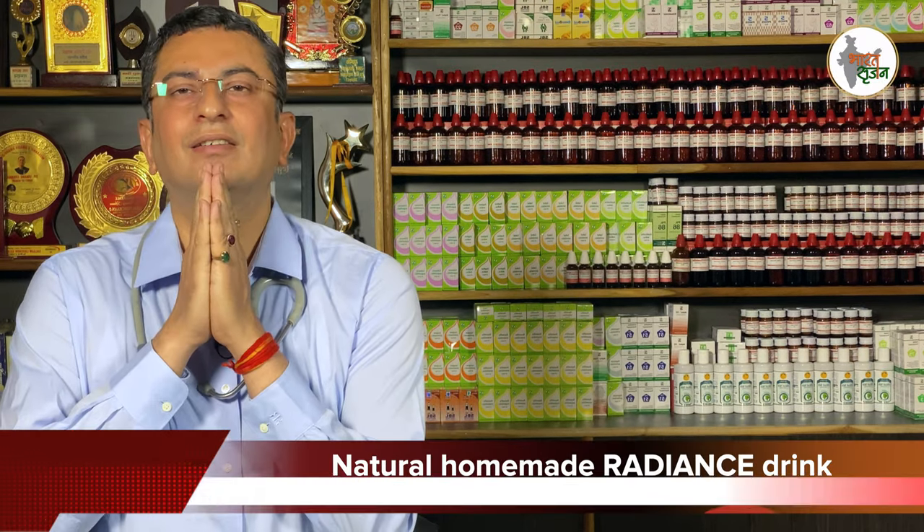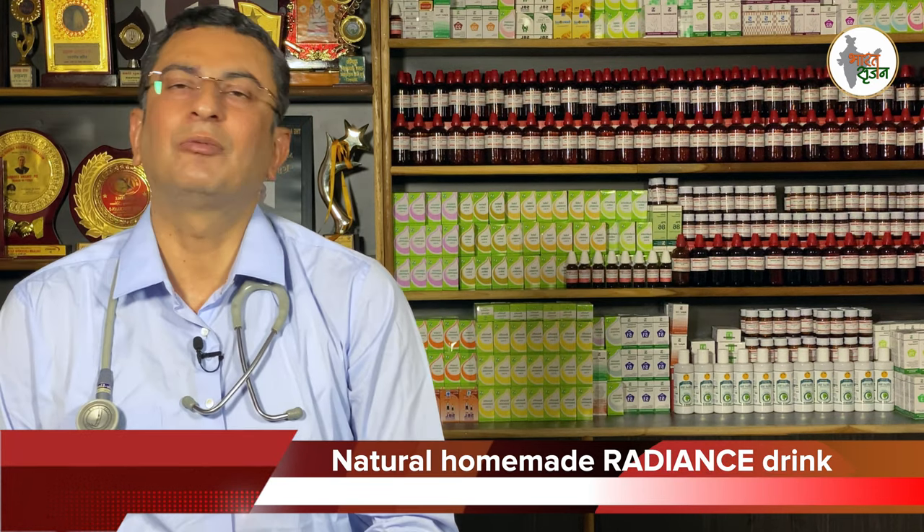Hello friends. Namaskar. Welcome to Dr. Omanghana Amyopathic Clinic.